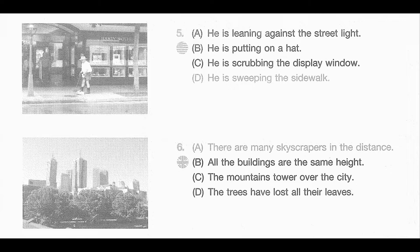Number 6. Look at the picture marked number 6 in your testbook. A. There are many skyscrapers in the distance. B. All the buildings are the same height. C. The mountains tower over the city. D. The trees have lost all their leaves.